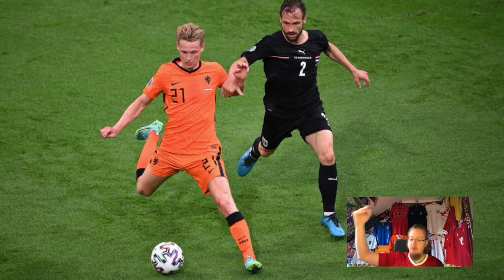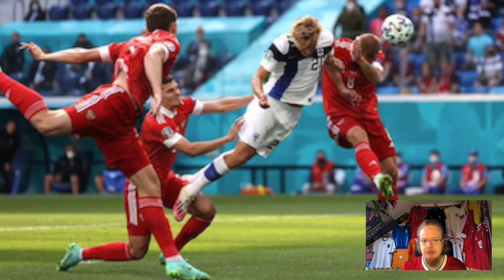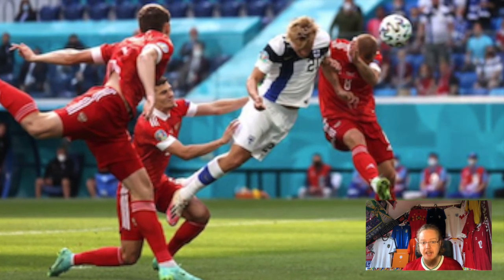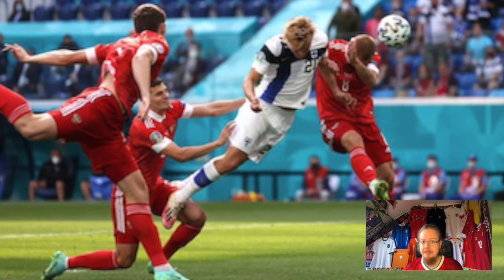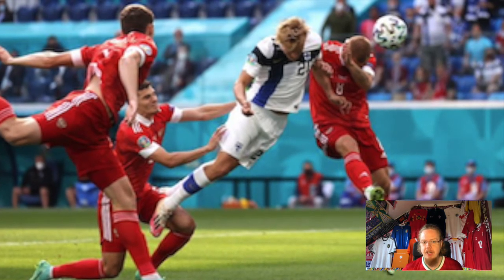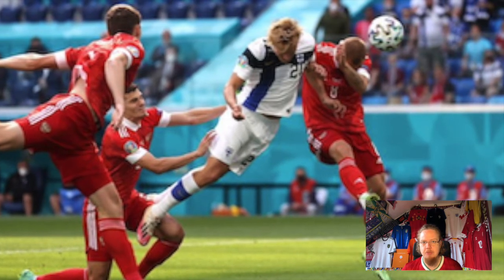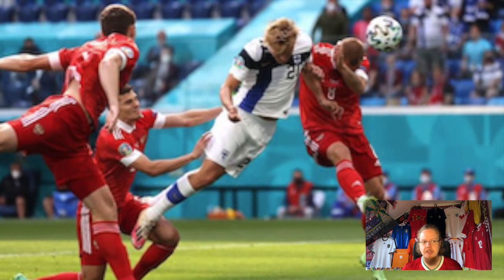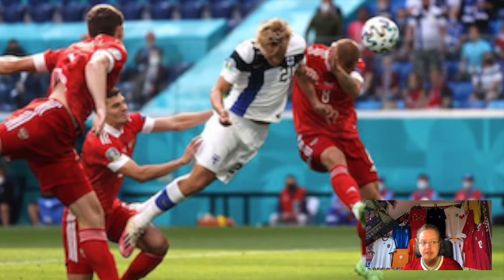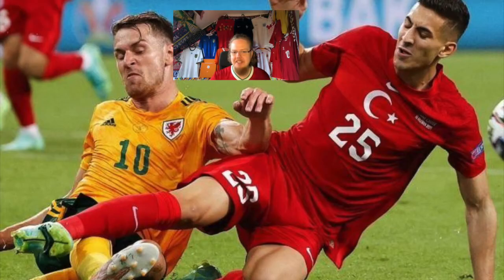Russia against Finland was decent — really carried by the Finnish home jerseys. Russia in red was decent, not more than that, but the Finnish home jerseys really put it over the top for me and made it one of the best matchups on match day two. In this category, only Wales against Turkey beats it for the unusual combination.